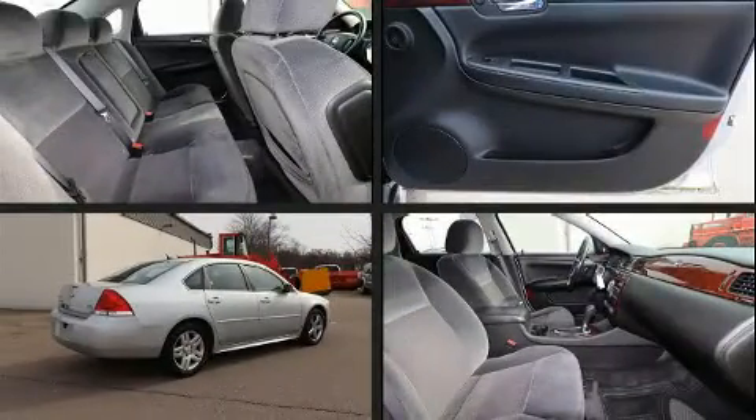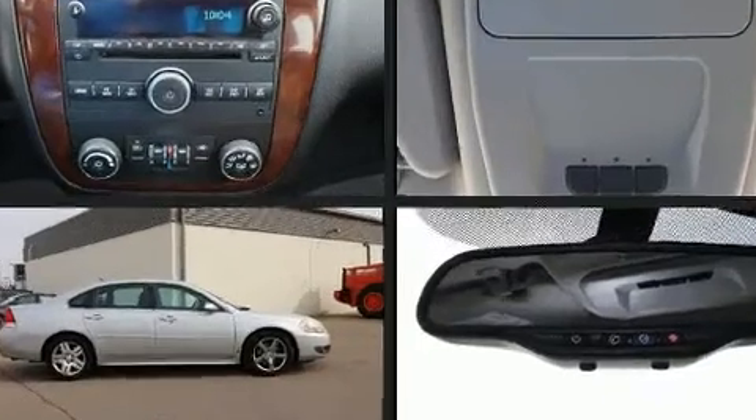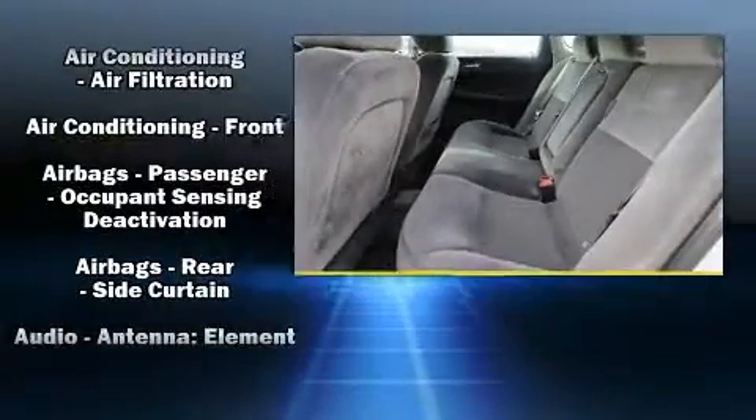Comfort and convenience were prioritized within, evidenced by amenities such as front and rear reading lights, one-touch window functionality, a tachometer, a leather steering wheel, front dual-zone air conditioning, and power windows.